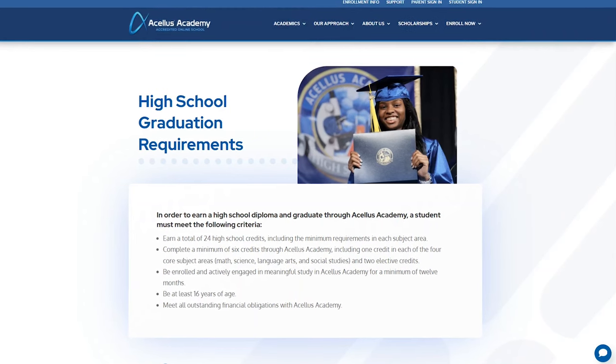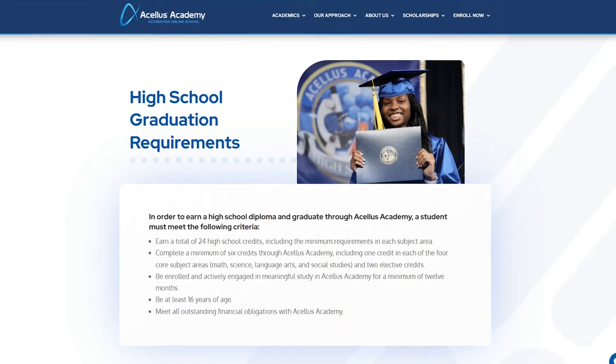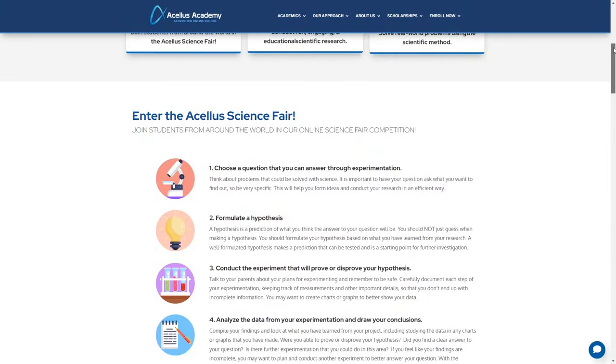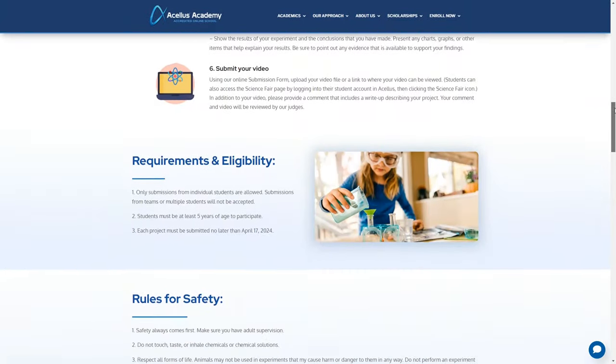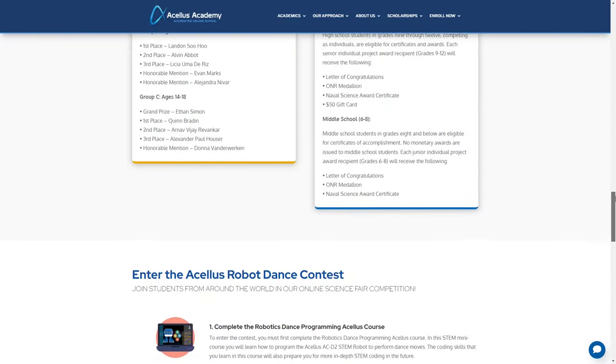I do have a full video on Power Homeschool on my channel that you may find helpful. For high school students: in order to graduate from Acellus Academy, a student must earn a total of 24 credit hours, six of which must be from Acellus Academy. So if you're switching from another program or school, you'll need to get those credits transferred over. You might also be interested in their yearly science fair for students ages five and up, with submissions due in April, as well as a robot dance contest. Information about both contests can be found on their website.